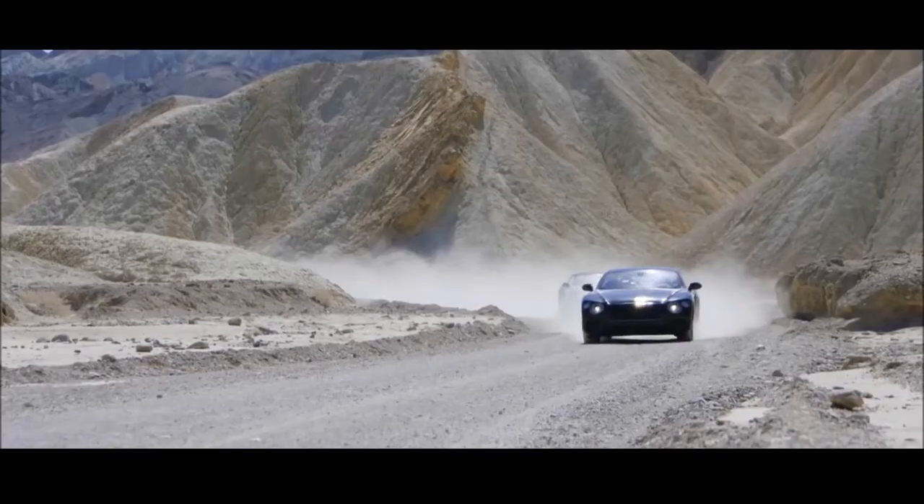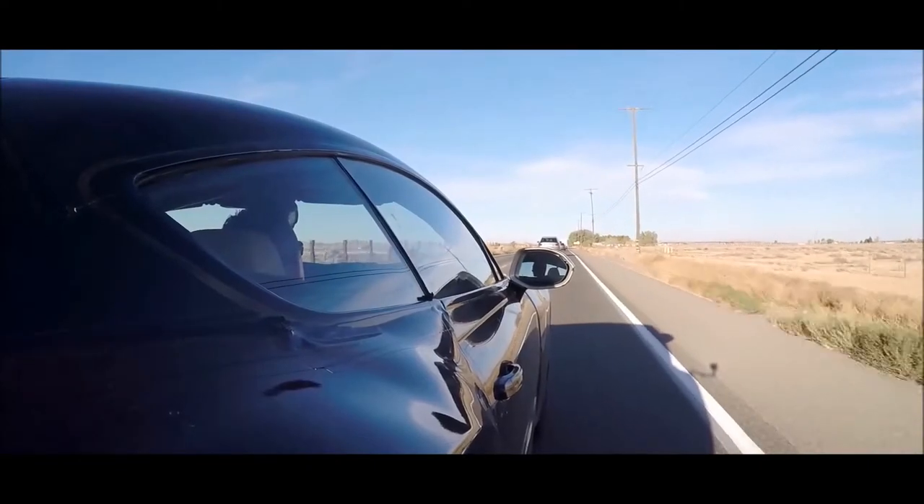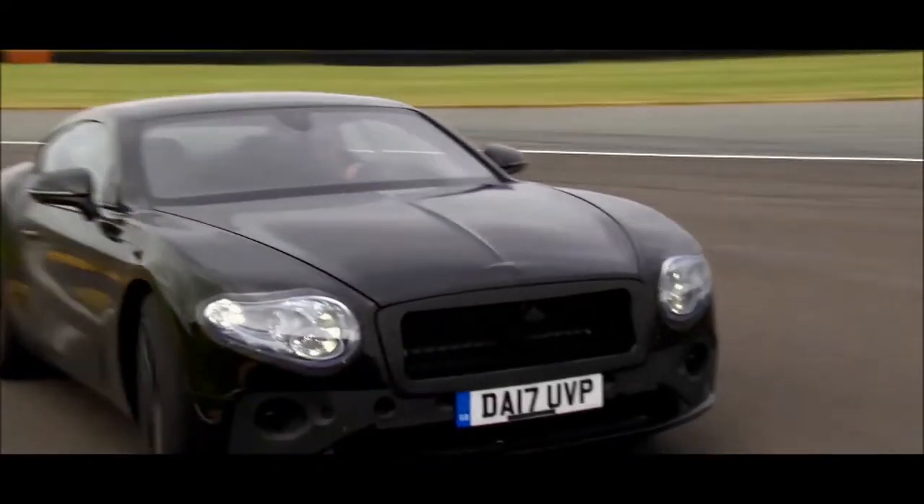The all-wheel drive system is a new one. This gives us the possibility to distribute the torque between the front and the rear wherever you need it.